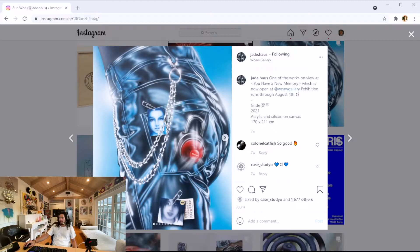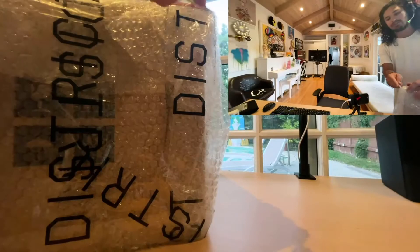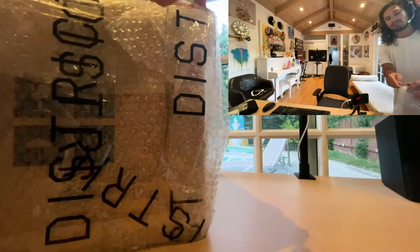Acrylic and silicone on canvas. So right now we're going to open up an edition piece that's in front of me. This is a piece by K-Studio, offered through the WoW Gallery, who did the show.